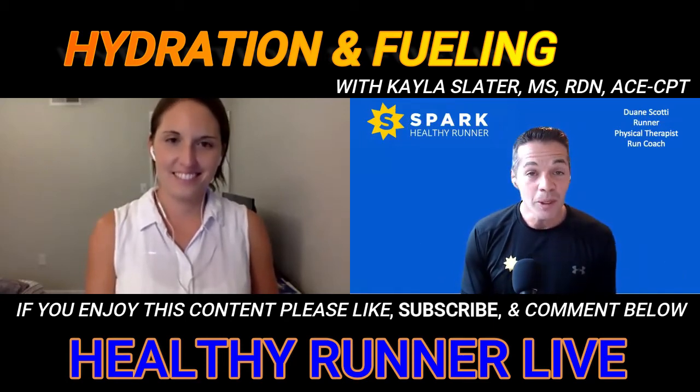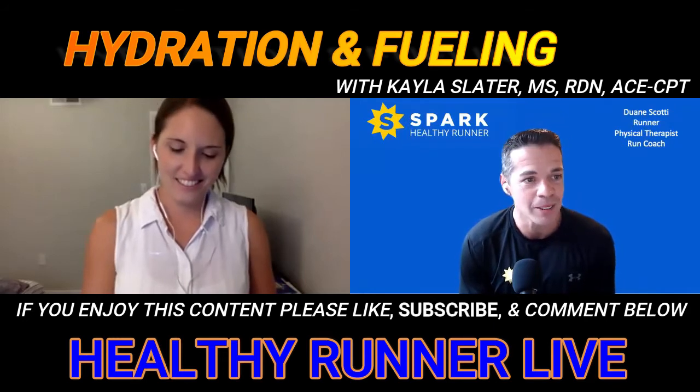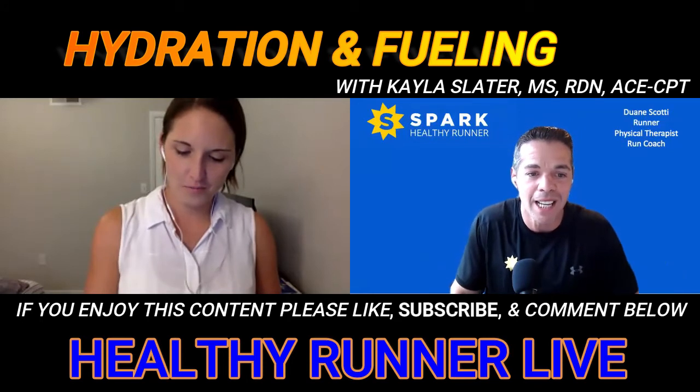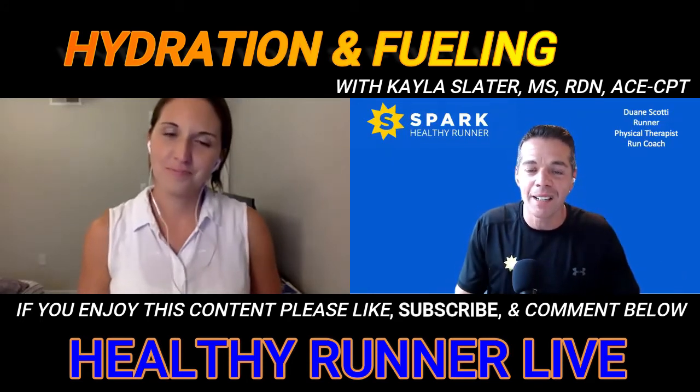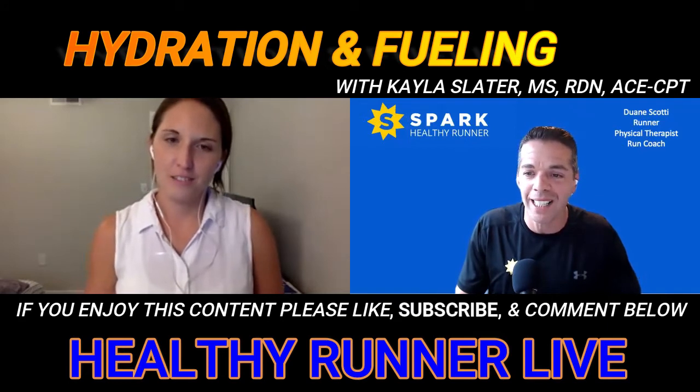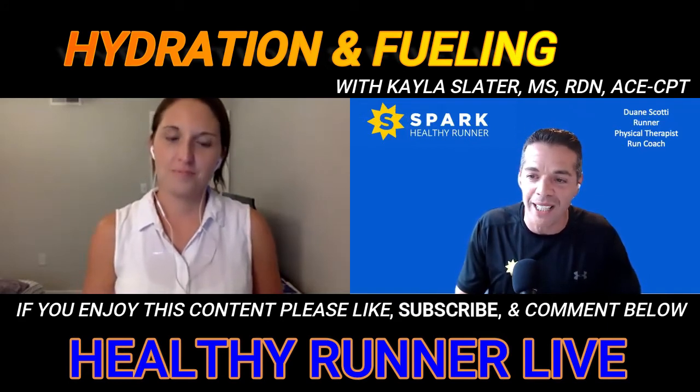For those of you here on the Healthy Runner Facebook live stream, can you type 'live' into the comment box? I'm going to see who's here. And if you're watching the replay, type 'replay' so I know you caught it.